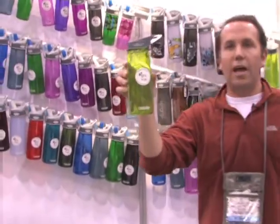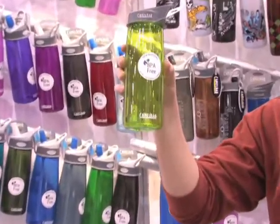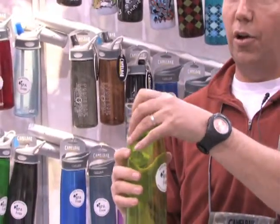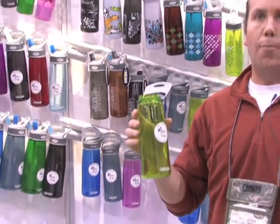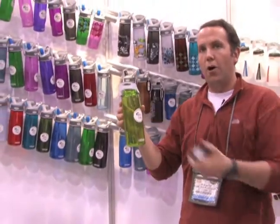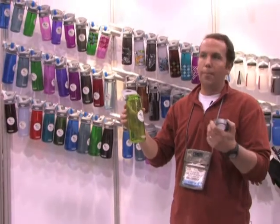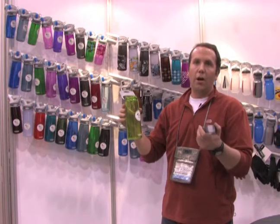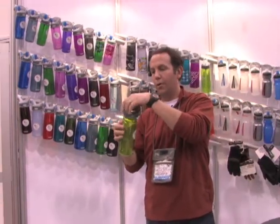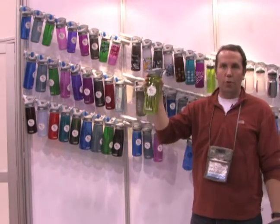In addition, we've introduced a new cap to our Better Bottle program this year. This is called the Classic Cap, and it's basically a storage cap. What it allows you to do is convert your Better Bottle into a utilitarian storage bottle for waterproof storage — you can use it for storing a cell phone or valuables in an airtight, waterproof container, or for storing any sort of beverage or liquid food product you might want to take on the road, on the trail, etc.